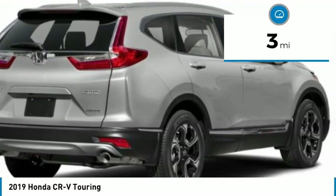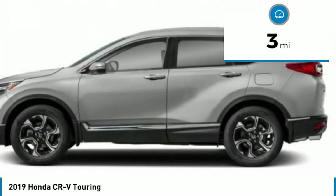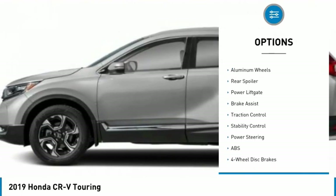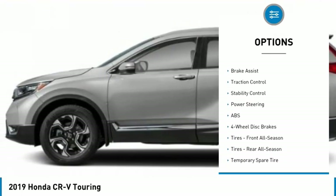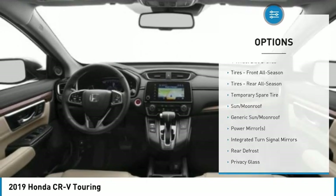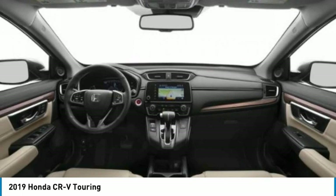This vehicle has less than 100 miles. Here are some of this vehicle's great options: turbo-charged, blind spot monitor, all-wheel drive, heated mirrors, aluminum wheels, rear spoiler, power liftgate, brake assist, traction control, stability control.